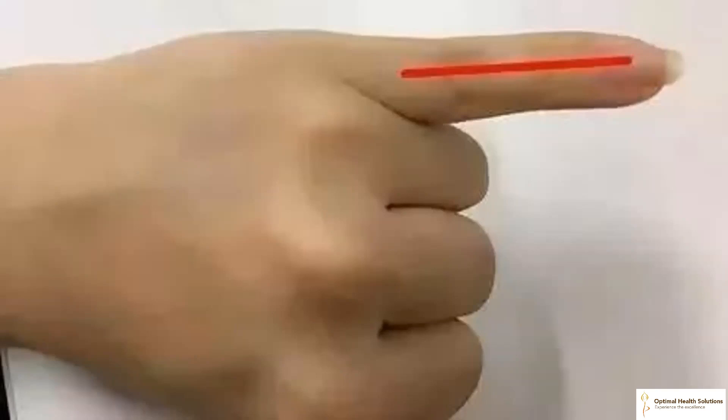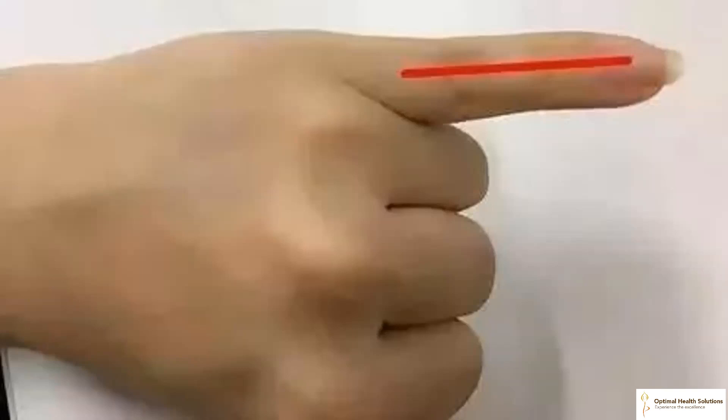Massaging your fingers can also bring you numerous health benefits. Let's look into it. 6. Rubbing the little finger of the left hand helps reduce high blood pressure. Many people suffer from high blood pressure, which often presents with symptoms such as headaches, heart palpitations, and dizziness. If you rub the root of the little finger of your left hand regularly, it can help reduce high blood pressure.